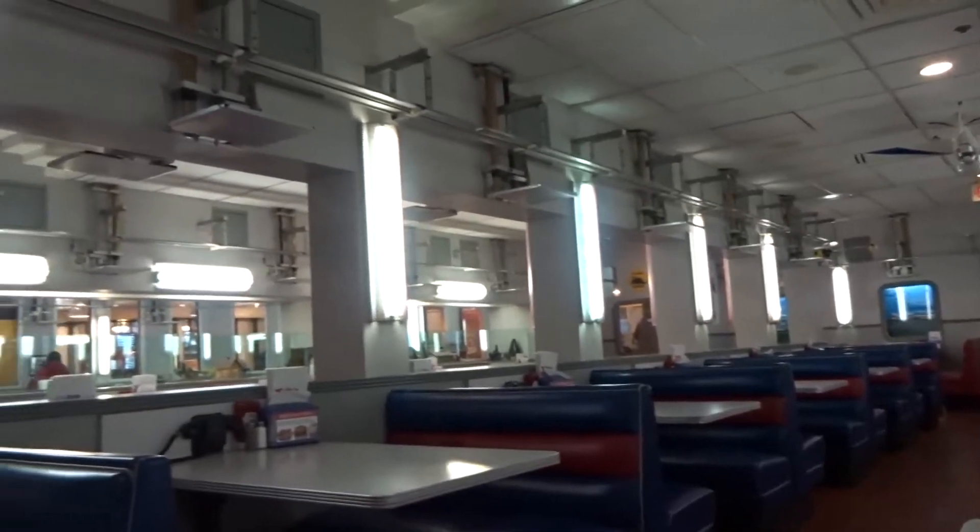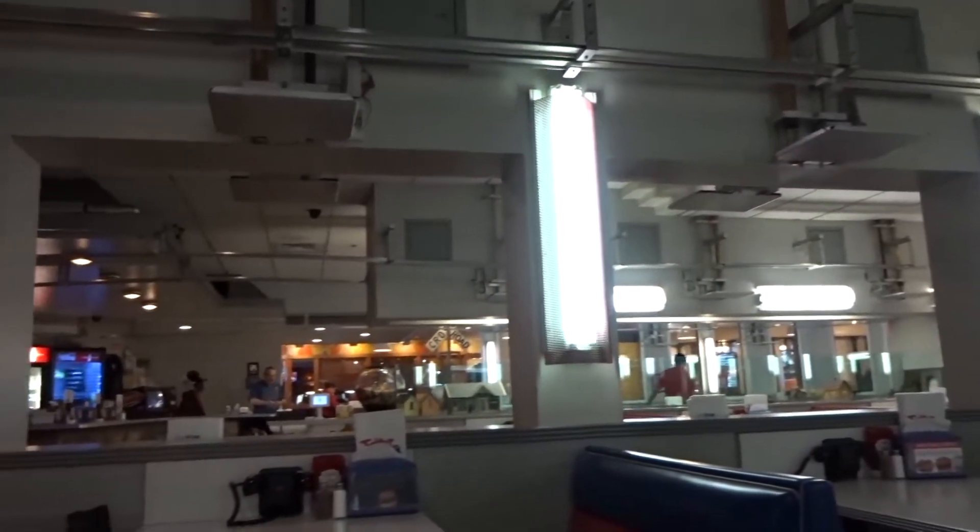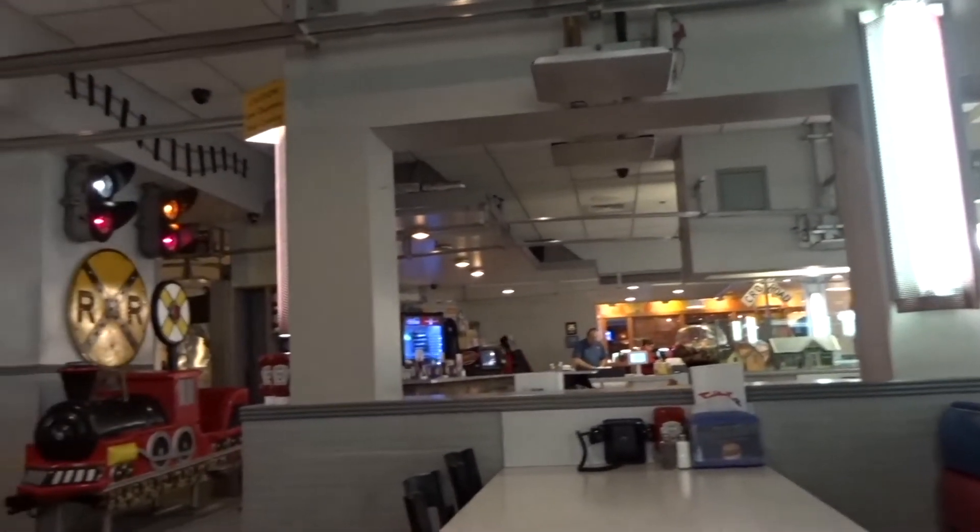Here we are at Fritz's Restaurant. Looks like a typical diner. But listen to this kid next door getting all excited about a choo-choo.